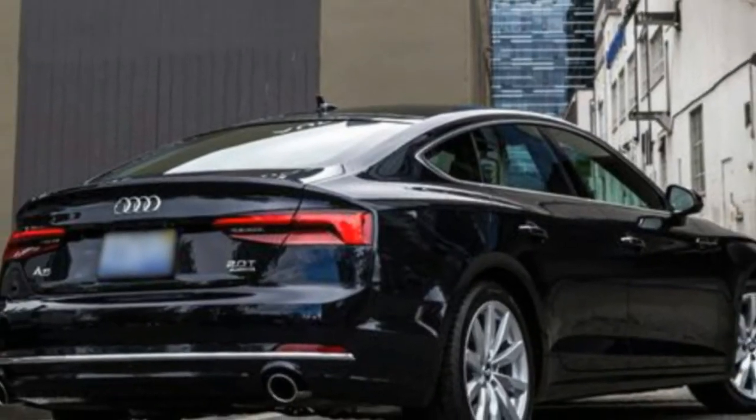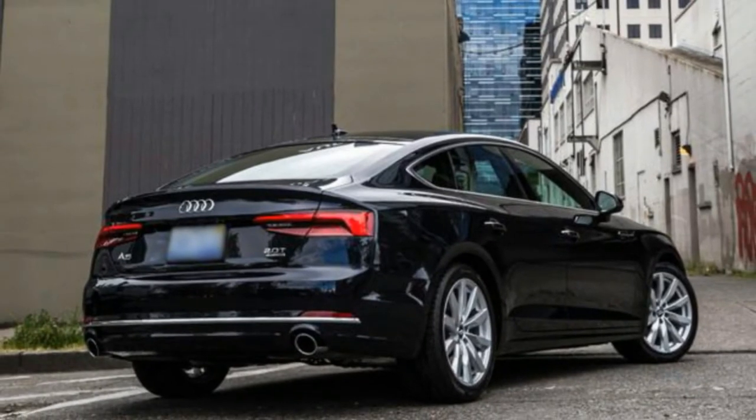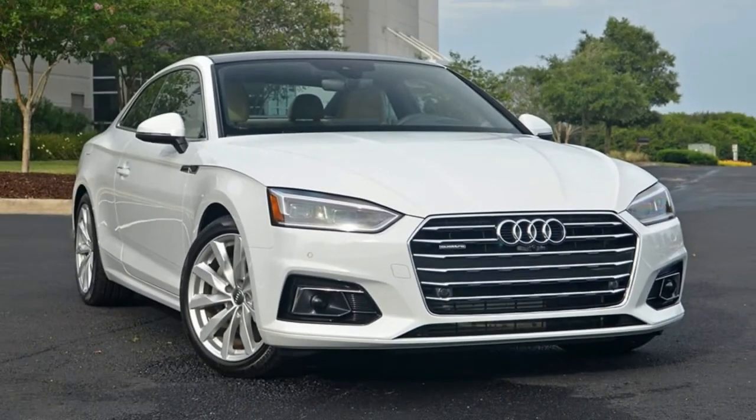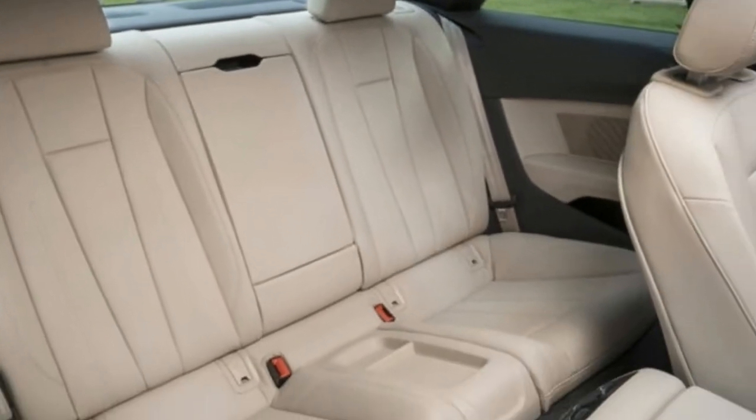On sale now. Base price: $43,775. As-tested price: $55,300. Powertrain: 2.0-liter turbocharged inline-4, AWD, 7-speed dual-clutch transmission.